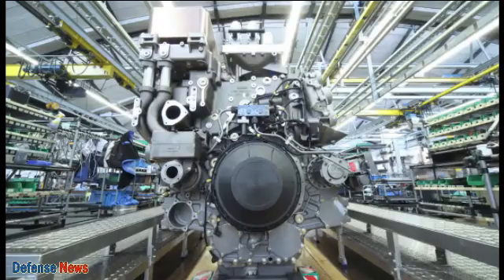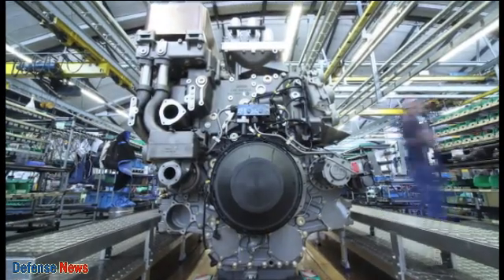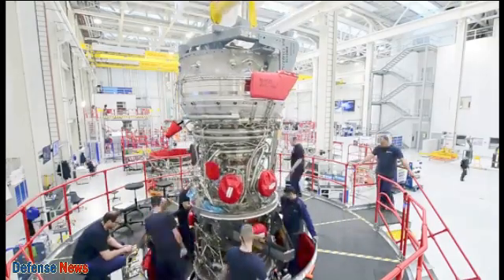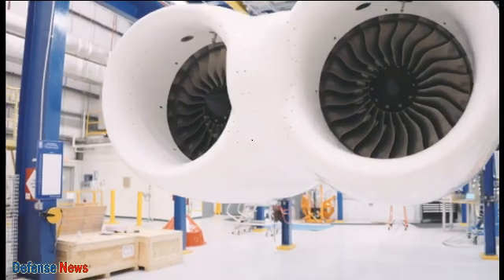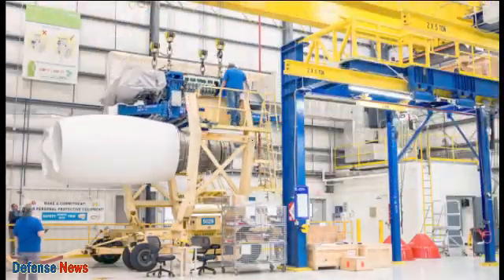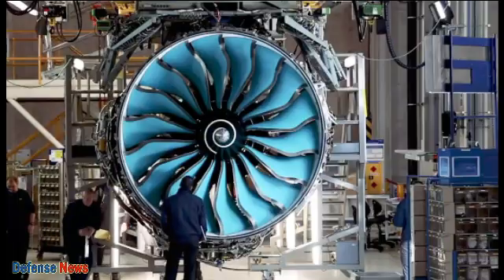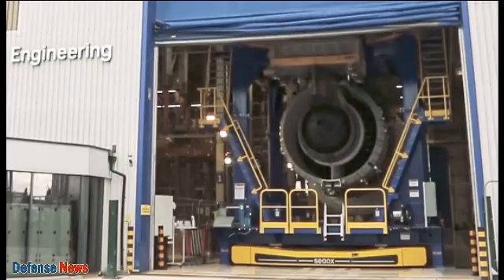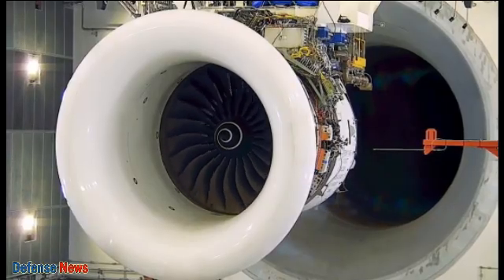Rolls-Royce, a name that implies luxury and prestige, has become the epitome of sophistication in the automotive world. However, the hidden secrets behind their achievements are not just limited to the incredible cars they produce. Introducing an engine full of wonders, the Rolls-Royce F130 proved their engineering prowess with unparalleled performance and reliability.